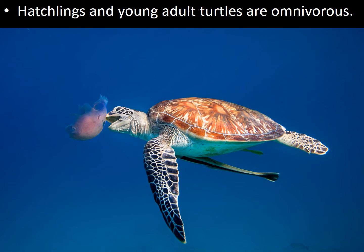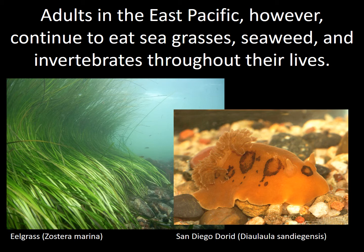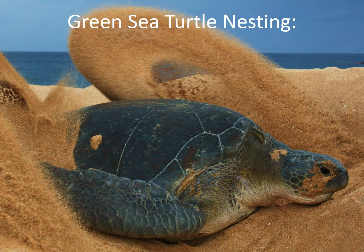Hatchlings and young adult turtles are omnivorous, meaning they eat both plant and animal material. Juvenile green sea turtles all over the world eat mostly invertebrates — jellies, snails, nudibranchs, sea slugs, and squid. Adults in the East Pacific, however, continue to eat seagrasses and seaweed as well as invertebrates throughout their lives, making them a little different than their Atlantic counterparts.